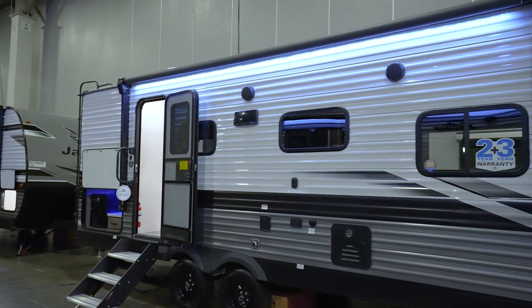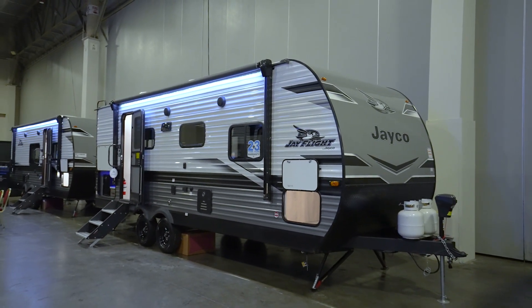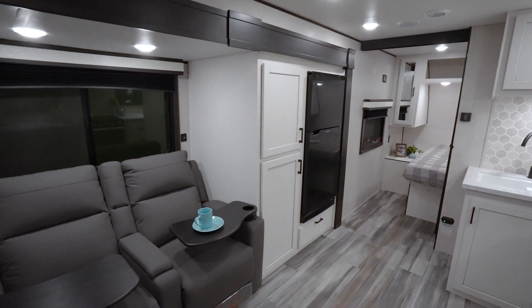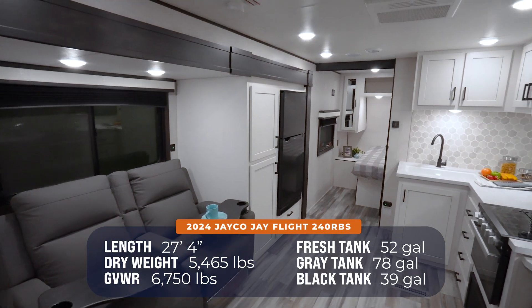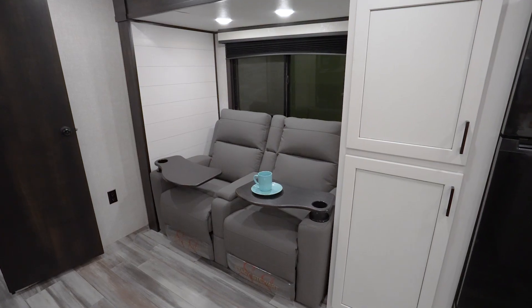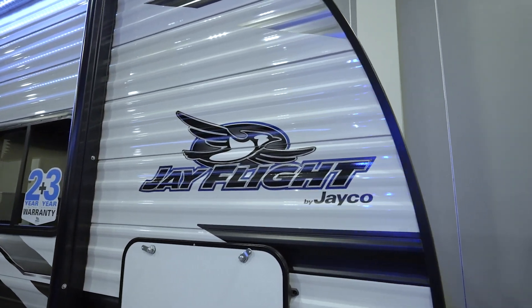So if you and your loved one have been owing each other a vacation, you have no more excuses because your first RV is right here. The Jayco J-Flight 240 RBS — 27 feet 4 inches, roughly 5,700 pounds — waiting and ready for you at your local Camping World. Leave us some comments down below and let me know what you liked about the 240 RBS and where you're going to take it on your first camping trip. Please click like, subscribe, and notify. Thanks for watching. I'm Chris Young. Hope you enjoyed the Jayco J-Flight 240 RBS. I'll catch you soon.